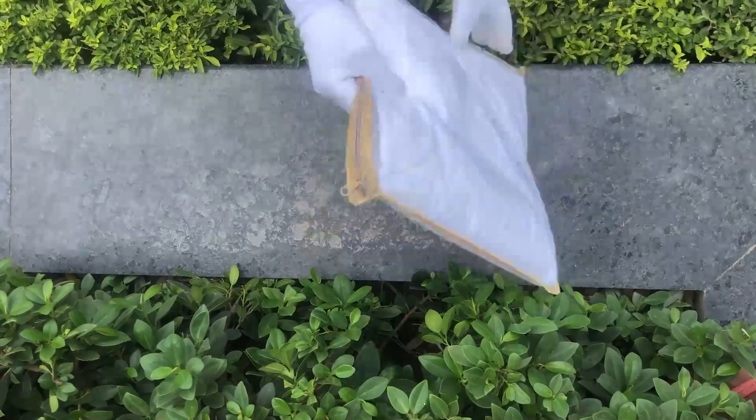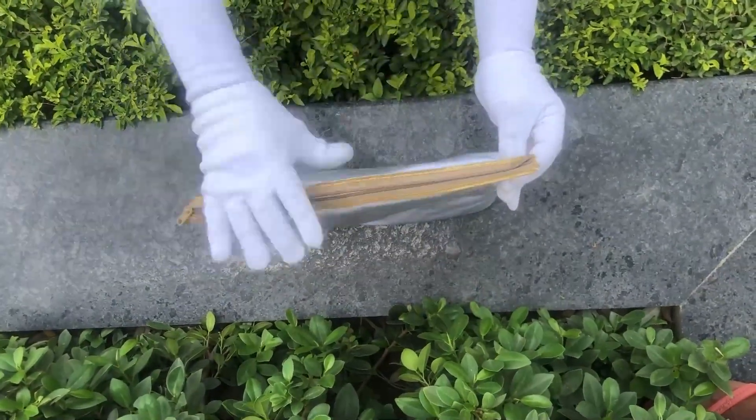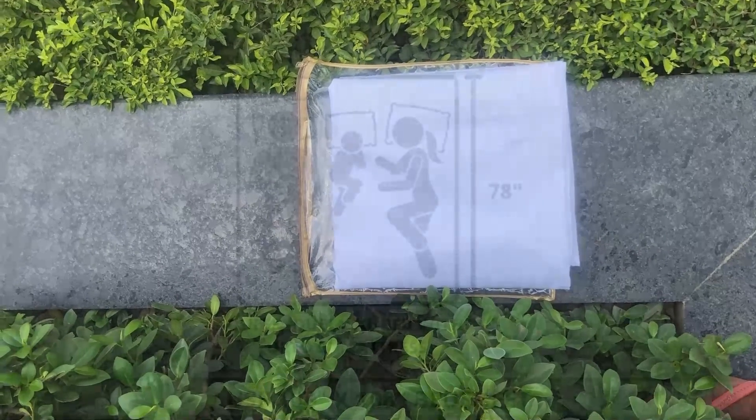Our bedsheets and pillow covers come in this premium chain cover packaging. The material used to make this cover is of premium quality, hence making it durable. This cover can also be reused for various other storage purposes as well.